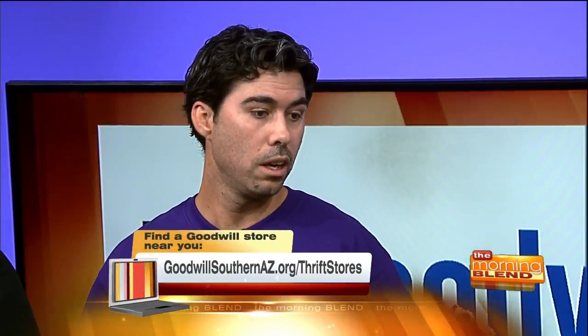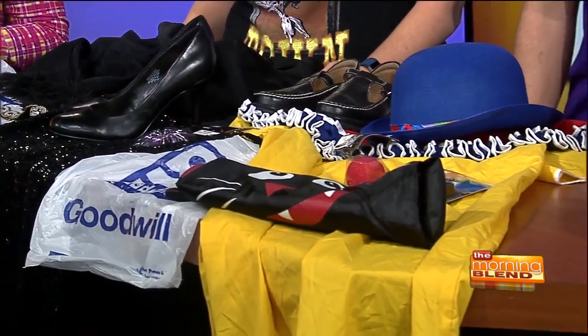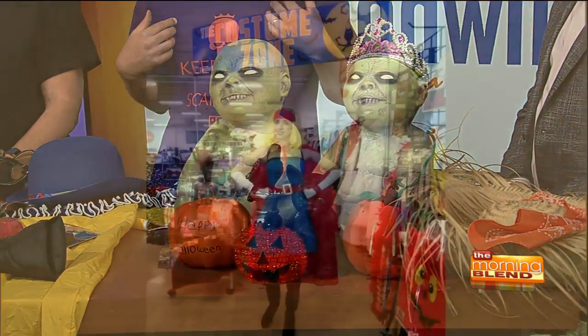Every one of our retail thrift stores has a Costume Zone. It has a wide array of decor and things we've stored up over the year — donations from last Halloween or from years past. So there's a ton of variety. You can come up with your own unique costume; you don't have to look like somebody else at the party. You can be your own monster, as they say. And if you're in the Costume Zone and need some help, find somebody with one of these shirts on — Keep Calm and Scary On — and they'll give you assistance.